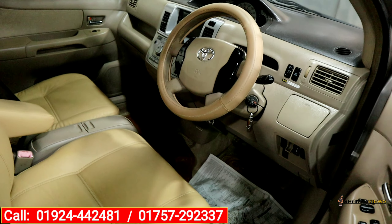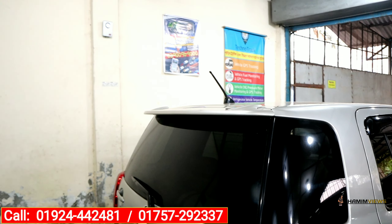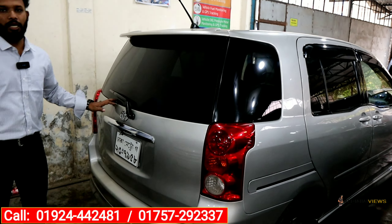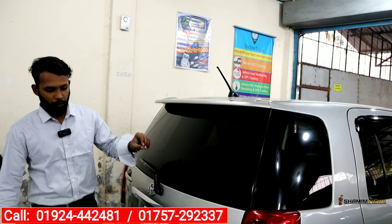I will show you the details on this car. I will show you the details in this video. I am told that it was a 2004 model and it was in very good condition.